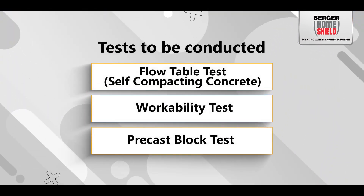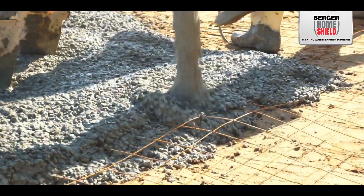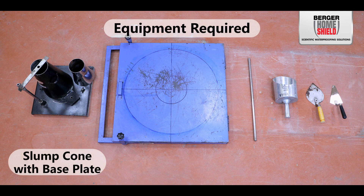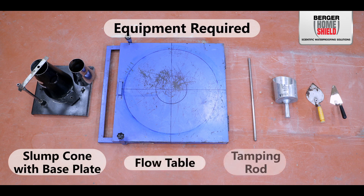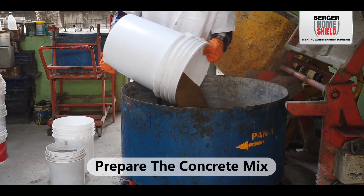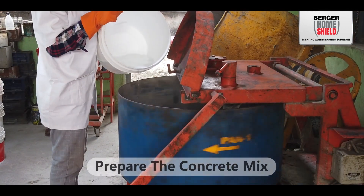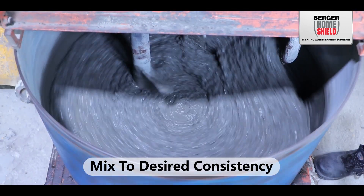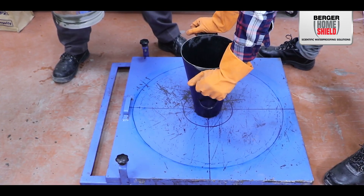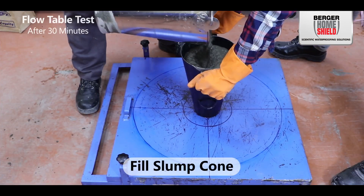Now let's conduct tests to assess the advantages of using admixtures in concrete. Equipment required includes the slump cone with base plate, flow table, tamping rod, scoop, and a flat stable surface for testing. Prepare the concrete mix as per the project requirement, ensuring it is thoroughly mixed to the desired consistency.